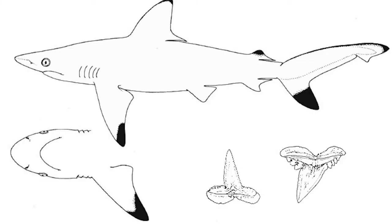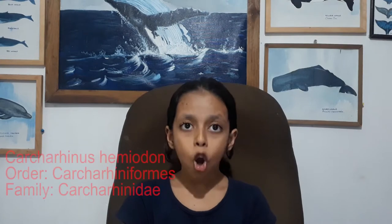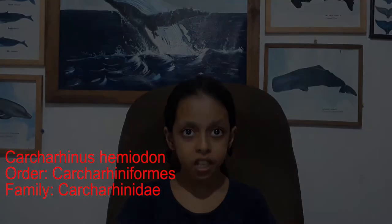The Pondicherry shark is a rare shark found in the eastern Indian Ocean and western Pacific, from India to New Guinea, Pakistan, and Sri Lanka. It belongs to the family Carcharhinidae and is an extremely rare species.